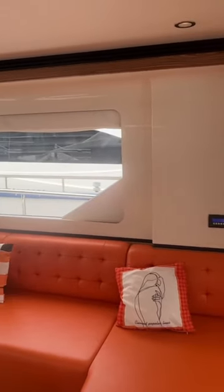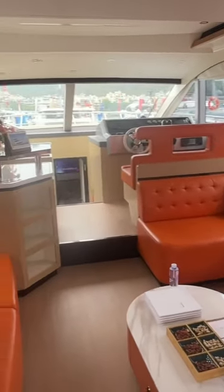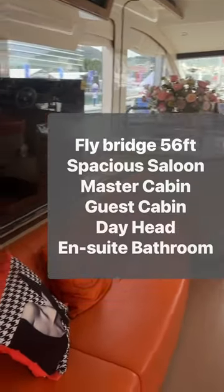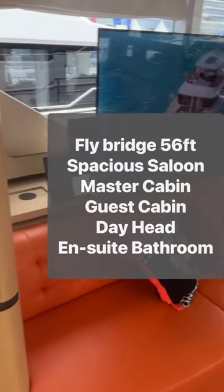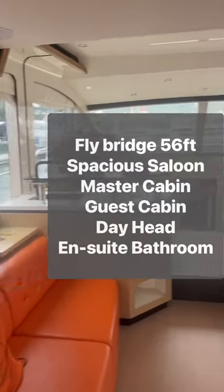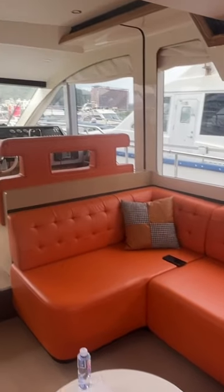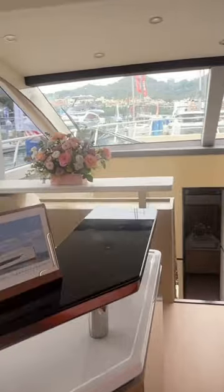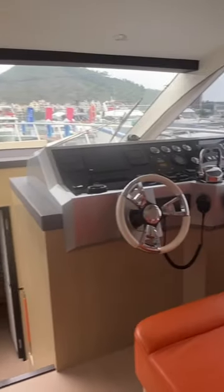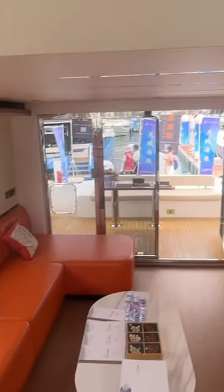Here we are in the yacht made in China. Lovely yacht — 56 foot. Of course it can be customized, and the current setup is for Chinese clients. It can be customized based on your requirement.